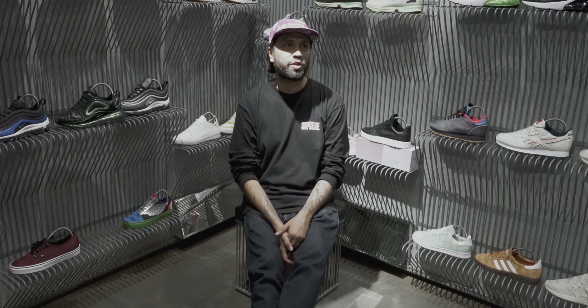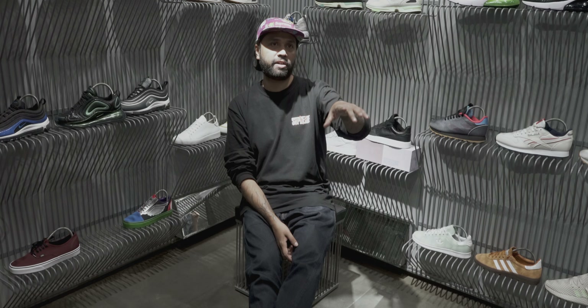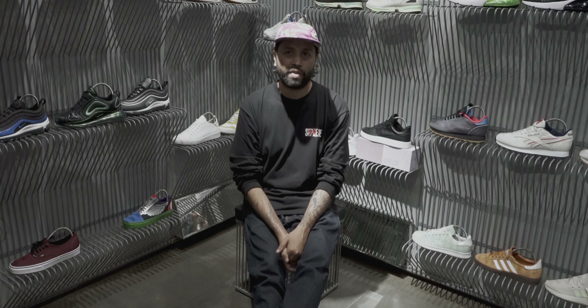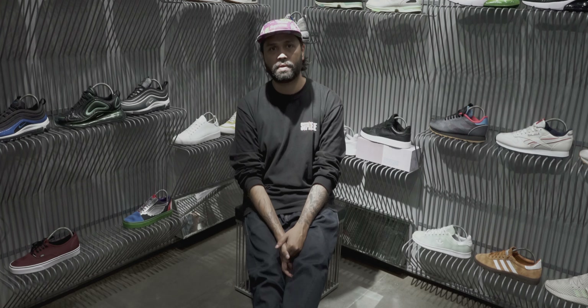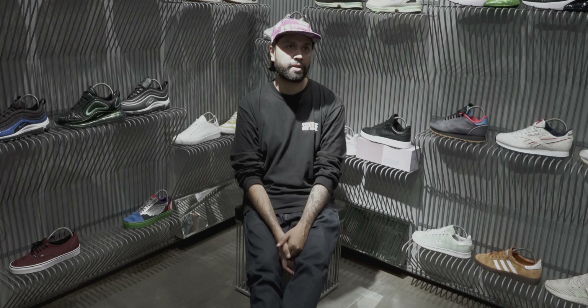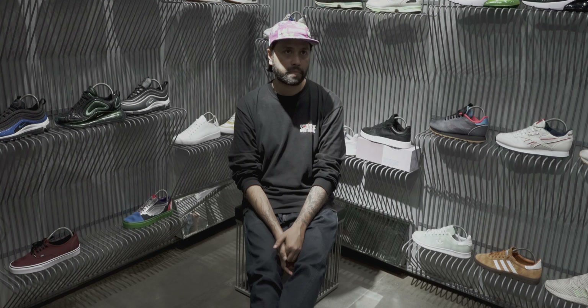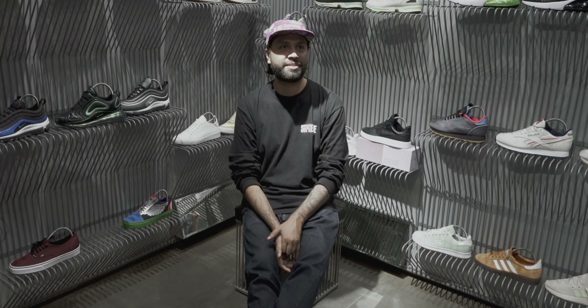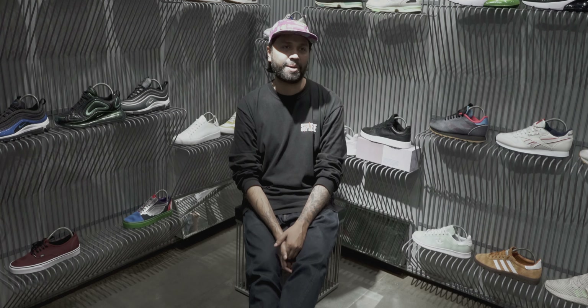I would say none, because if you can't hold the shoe there's no point. As long as you can hold your inventory the price keeps going up and down. The safe side will be go with Travis Scott highs — anything Travis is doing is gold. As long as Nike is pushing Travis, the price will go up.